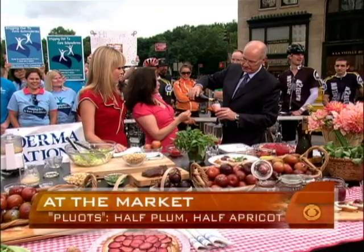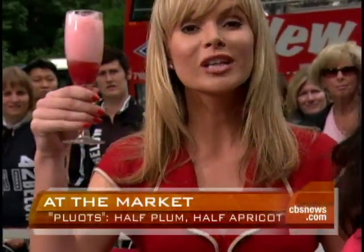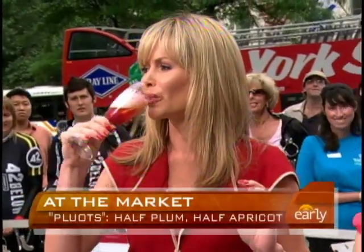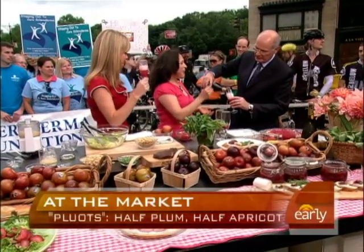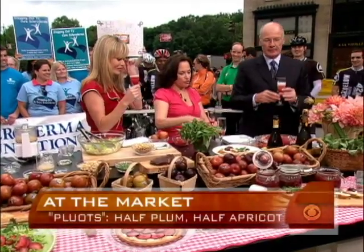That's a great combination — look at the color. It's a pluot mimosa or bellini. Perfect — and it matches your outfit! That's a gorgeous summer drink. Cheers, everybody! Bon appétit.